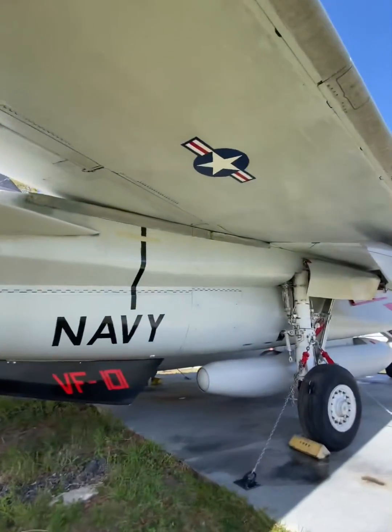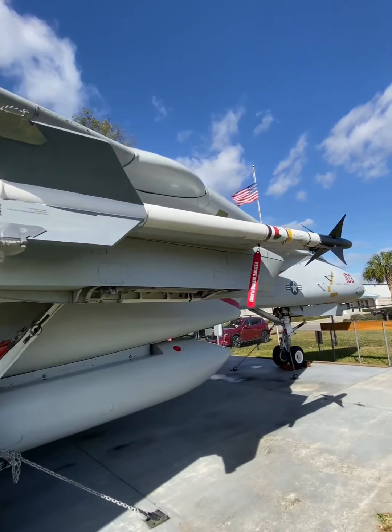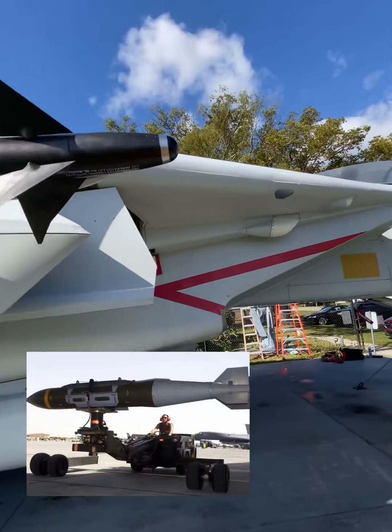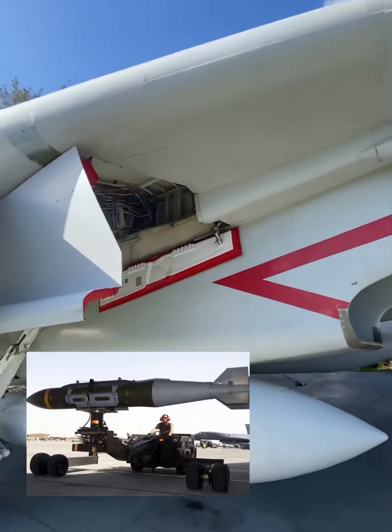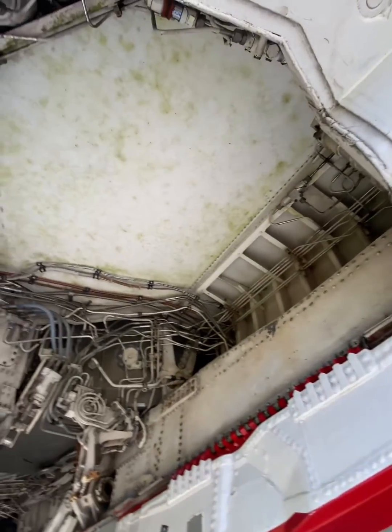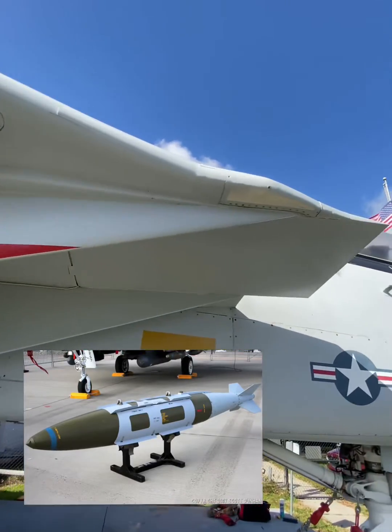In 2001, during Operation Enduring Freedom, Bombcats were some of the first aircraft used to attack Taliban and Al-Qaeda targets in Afghanistan. Bombcats debuted the 2,000-pound GPS-guided GBU-31 JDAM in Afghanistan in 2002, and this was used extensively in Iraq in the 2003 invasion. Later, Bombcats switched to 500-pound GBU-38 JDAMs, which were safer for close air support.